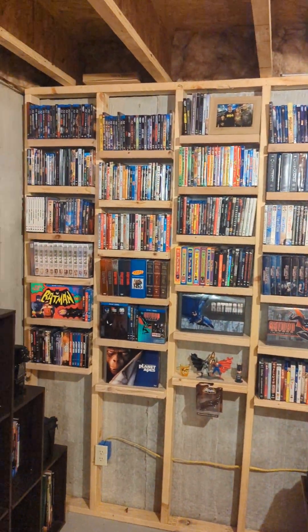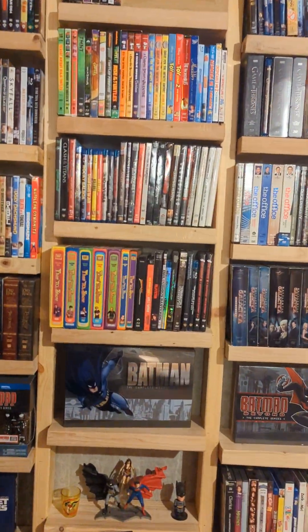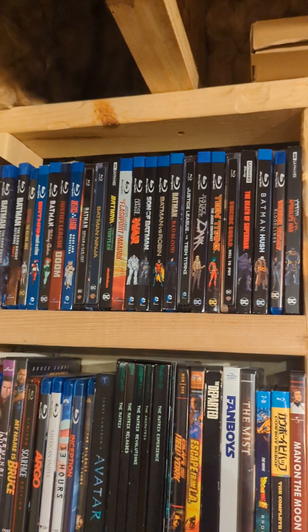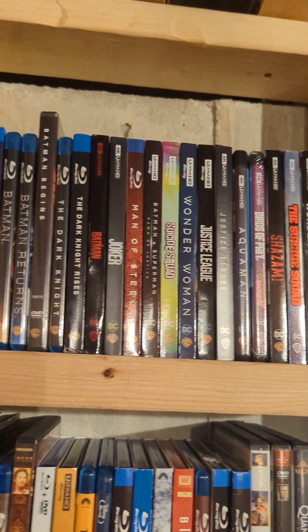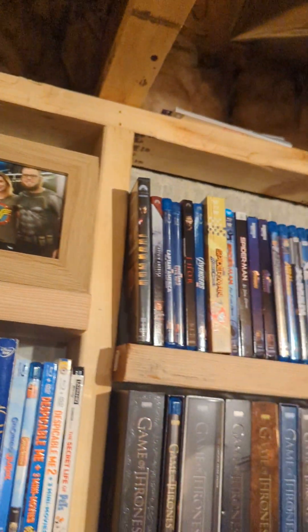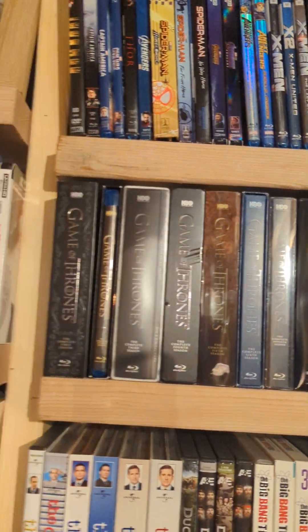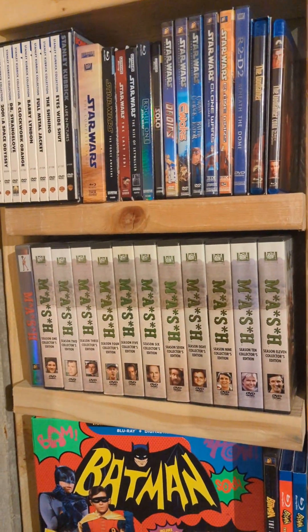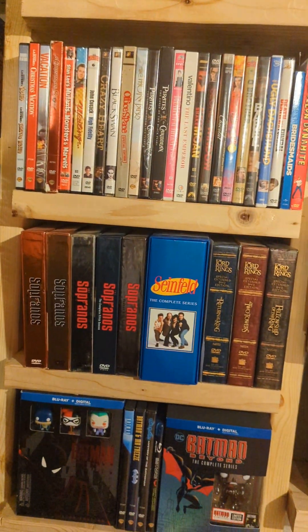All of these are my DVD collection. Just pointing out some standouts. Up there we got DC animated. This is more DC movies and such. There's the Marvel. Game of Thrones. I'm a huge MASH fan — I own all the MASH. There's Star Wars. Sopranos, Lord of the Rings.